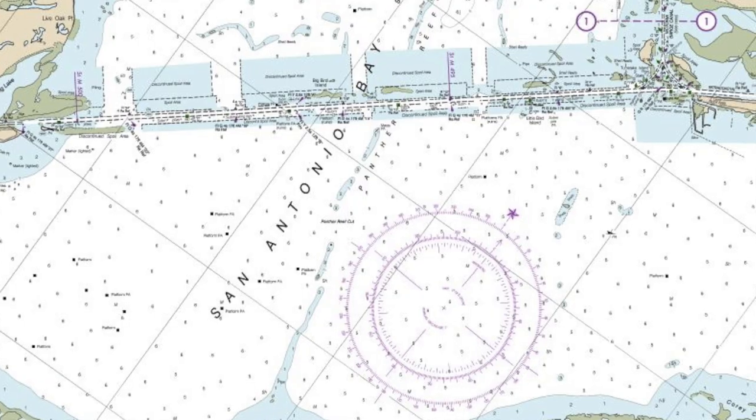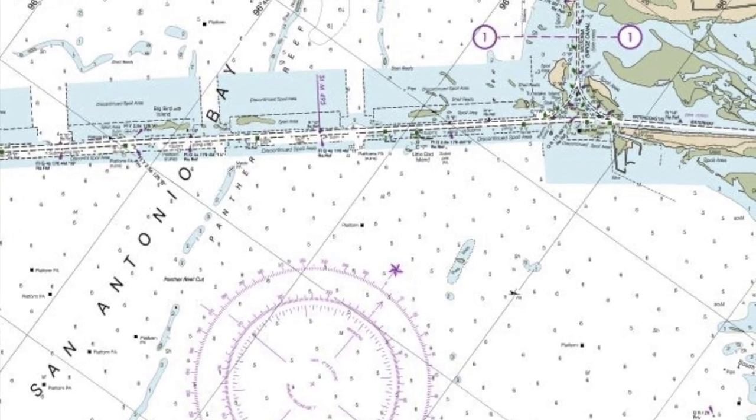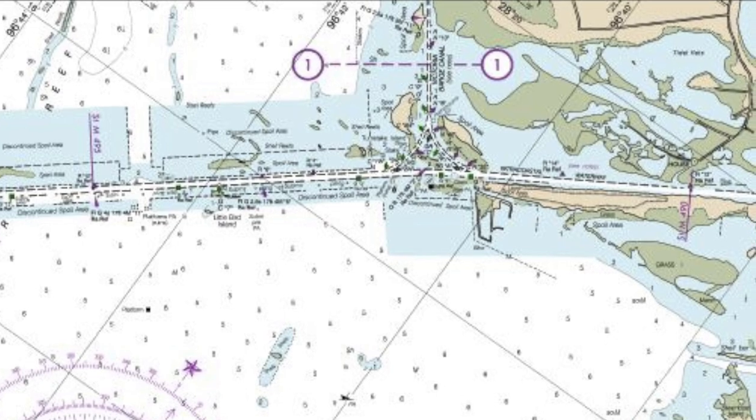Down below in the galley, I'm going to make some lunch. We've been on the water for about six hours now and we're approaching our destination. We're going to be spending the night, so I figure I'll have a little sandwich before we get there. We just crossed San Antonio Bay — got a little bit choppy, a little bit rolly, but we're coming back in. We've got land on both sides of us now so it's not as bad.